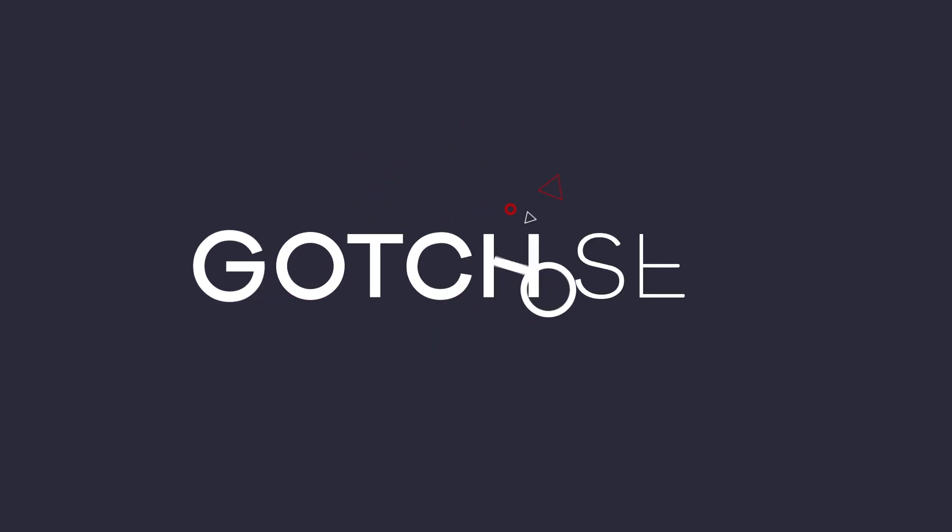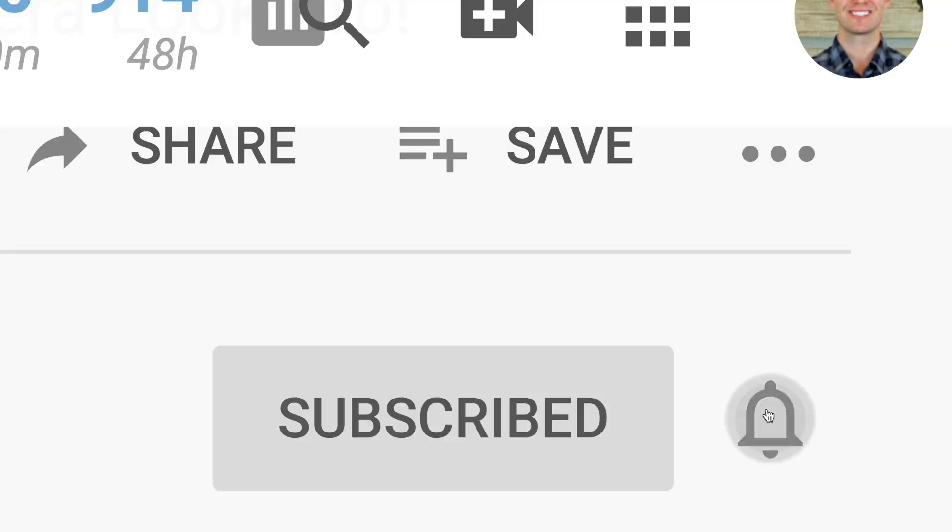Let's jump right in. If you're not subscribed, please subscribe and hit the bell button because you'll get first access when I publish new SEO videos like this one.